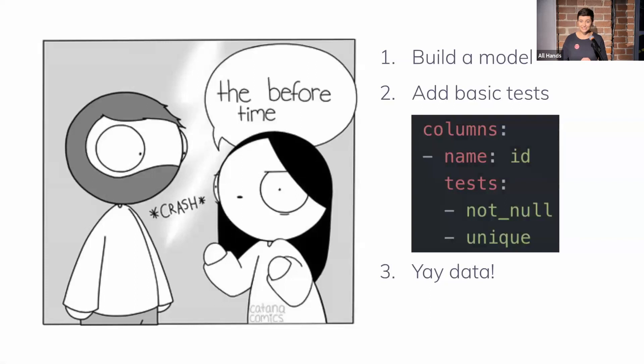So to start out, I wanted to talk about the before time. For a long time, our basic workflow looked something like this: we would build a DBT model, then we would add some basic tests — maybe a uniqueness test, and if we were feeling really wild, maybe an accepted values test. Then we would put up a PR, merge our changes, and build a dashboard or a report based off of this. And it'd be like, awesome, fancy new model, data looks great.